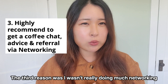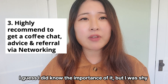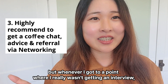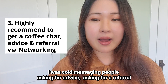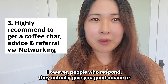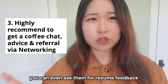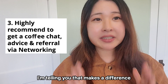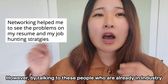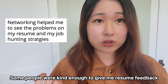The third mistake was I wasn't really doing much networking. Everyone talks about how networking is so important — getting advice and referrals. I did know the importance of it, but I was shy and didn't feel comfortable reaching out to people. But whenever I reached a point where I really wasn't getting interviews, I started cold messaging people, asking for advice and referrals. It's uncomfortable and not many people respond. However, the people who do respond give you good advice, and sometimes if you have a good conversation, you can ask for resume feedback. By talking to people already in the industry, I learned the problems with my resume.